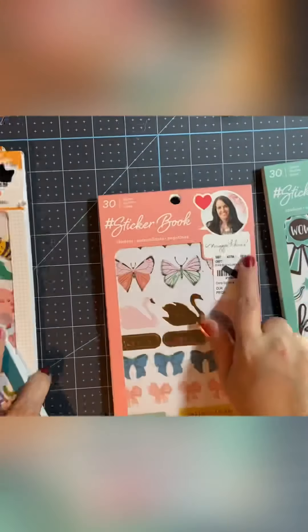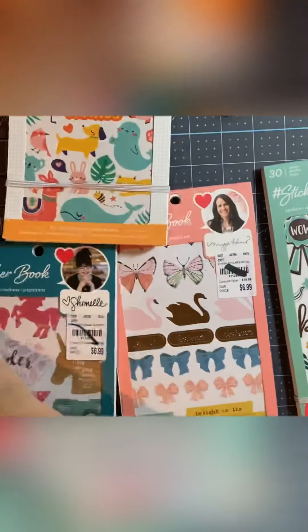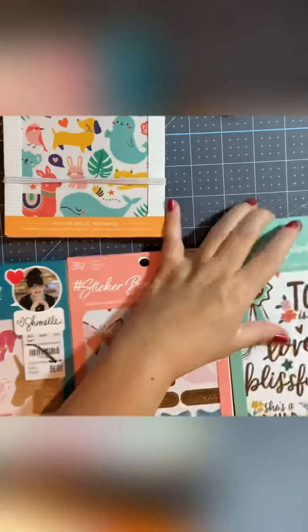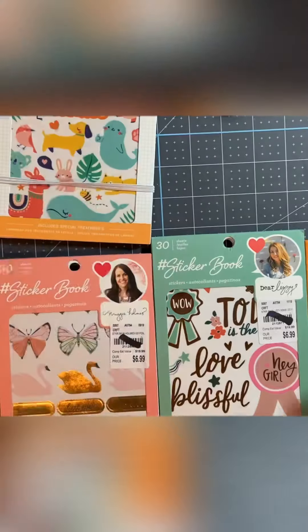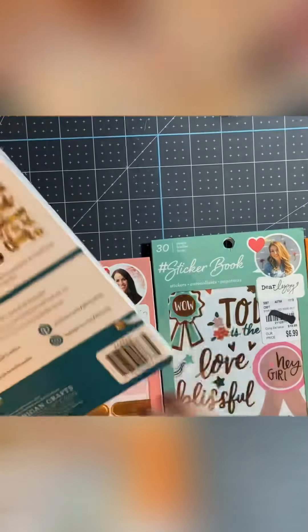She also introduced me to these sticker books. So I got Shimelle, Amy Tangerine, Maggie Holmes, and Dear Lizzie — I got five of them. They're usually $20 in the stores, but I couldn't pass them up at $6.99 plus 10% off. So that was Shimelle's.